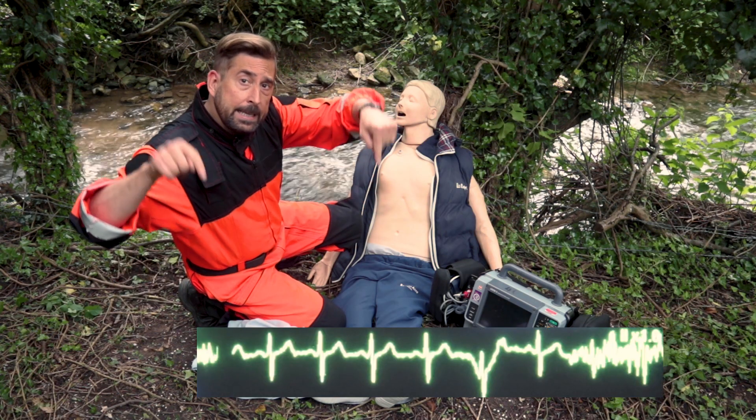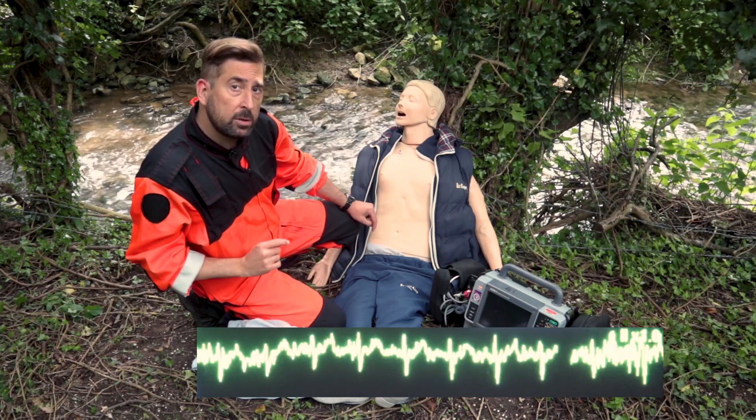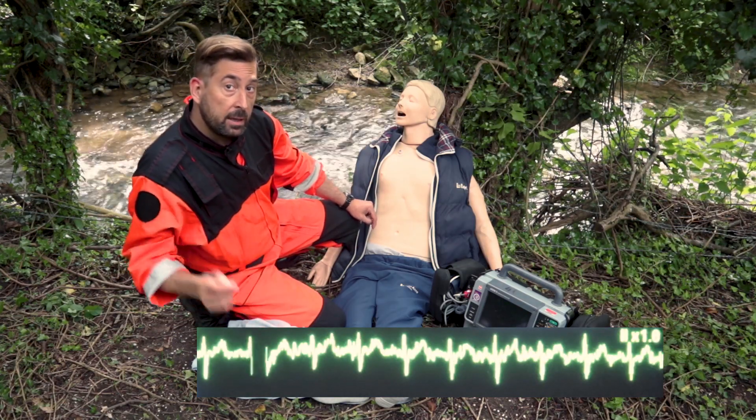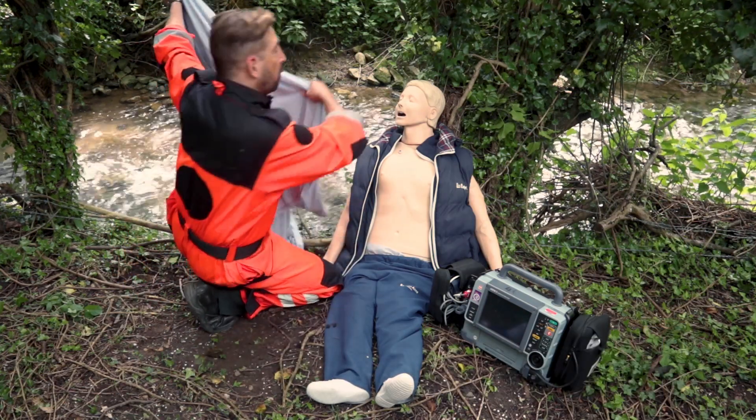Speaking of artifacts, this is what you will see on the screen if your patient has muscle tremors from a low temperature. So before you start the ECG, make sure that your patient is nice and warm.